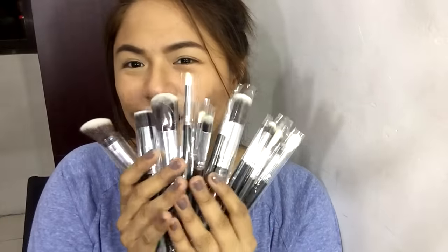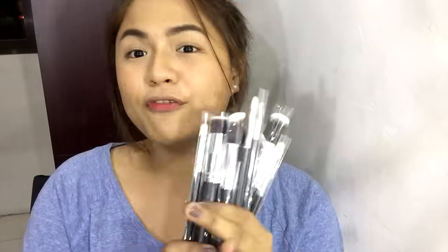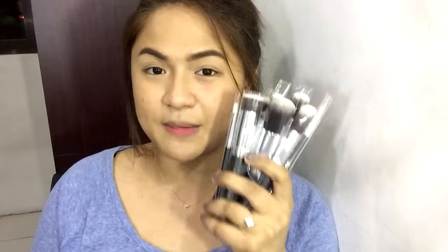These are the brushes. Fifteen brushes in total — different sizes, with face and eye brushes. And I got this for only 1,850 pesos, which is very affordable. If you compute it — 1,850 divided by 15 — that gives you the price per brush. Buying them individually would be more expensive, which is why I bought this as a set.